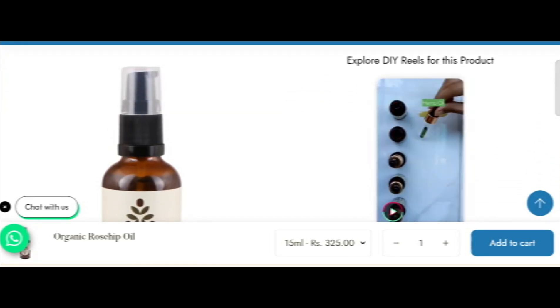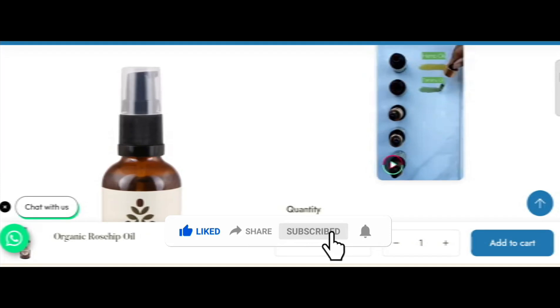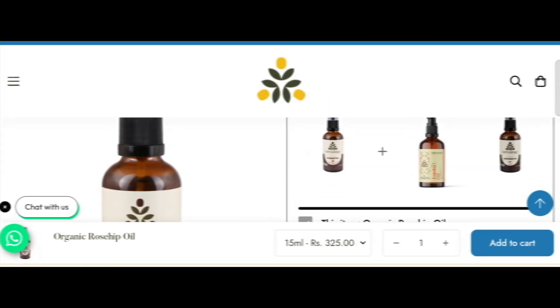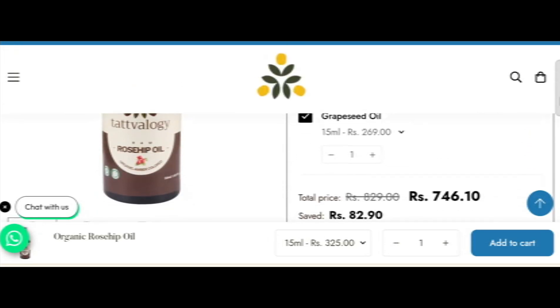Today we provide complete detail about this site, so stay tuned with us and don't miss any points. This is an online site which offers organic rose hip oil. Before going further, do like, share, and subscribe to my YouTube channel. Now let's talk about the legitimacy factor — is this website a scam or a legit website?